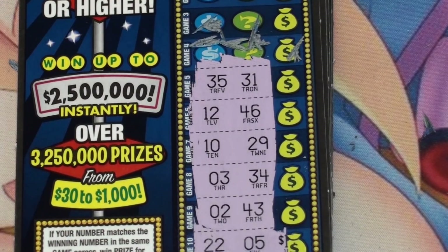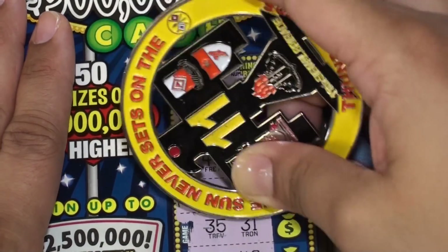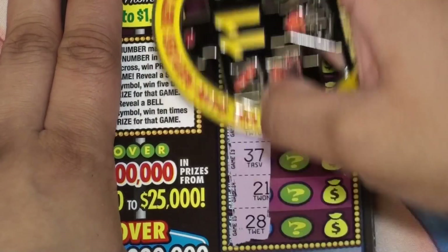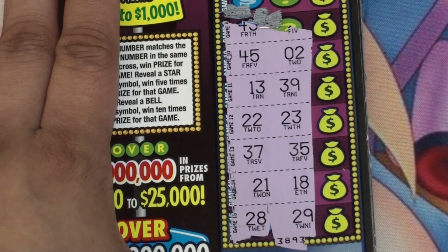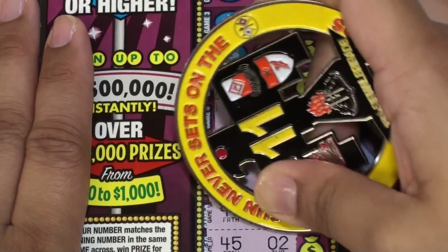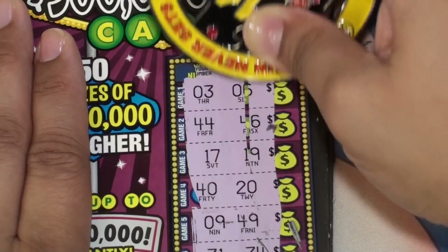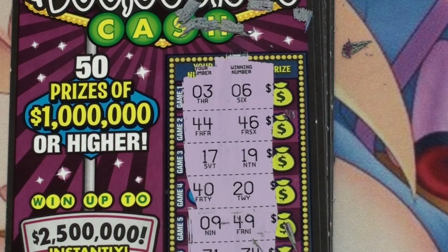Ticket three — I don't see anything there, I don't see anything there. Ticket four — okay, nothing here, nothing here. Looks like it's not a winner.